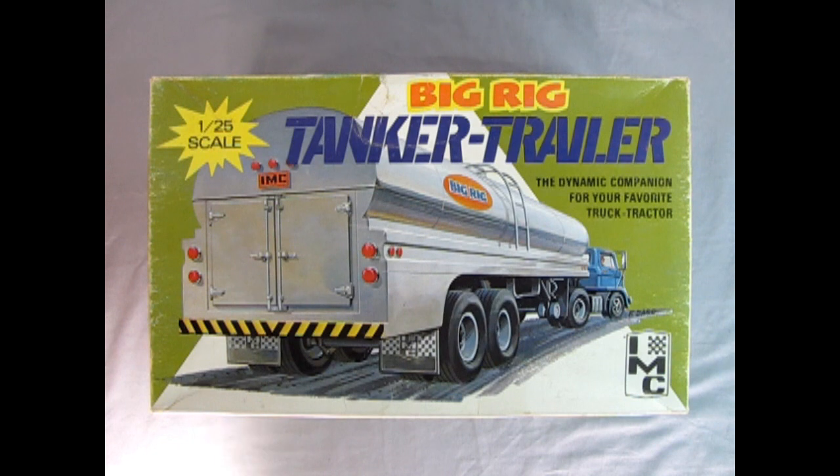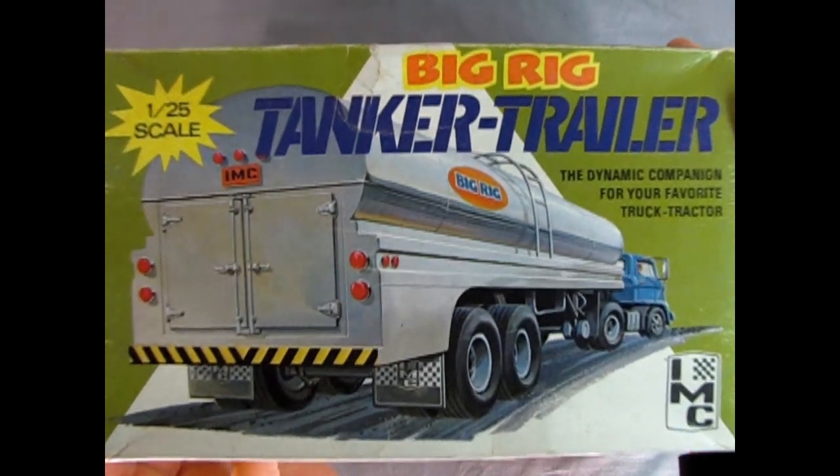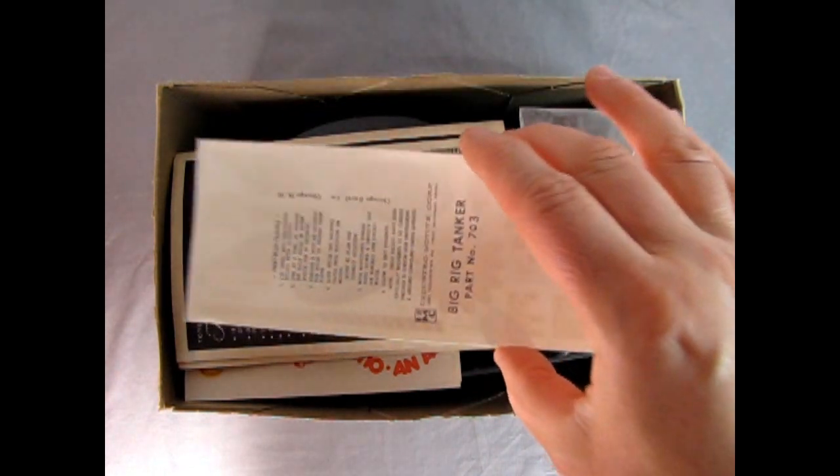Danny, what do you say — I think it's time to take the lid off this box. Roger that, big good buddy. Okay, so here we go. Let's take it off. Right away, we get to see the vintage decals.